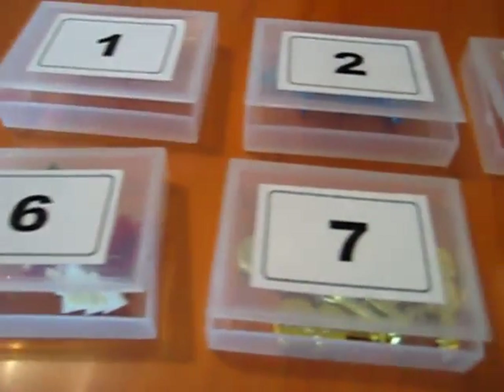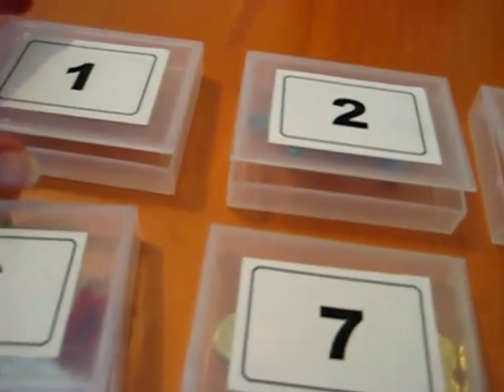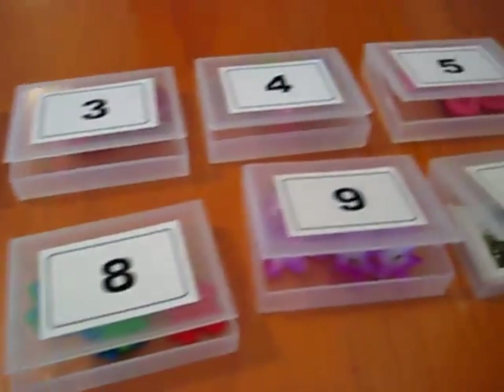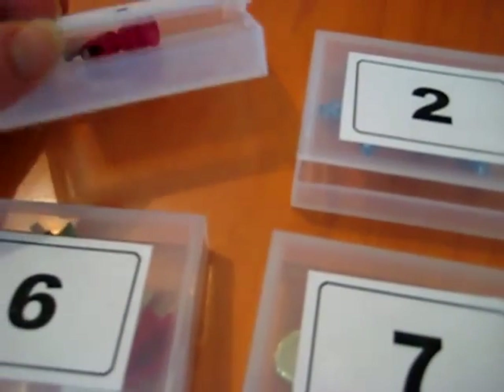Here we have some little boxes and I just put some little stickers with numbers that I printed out on top, so we have 1 all the way to 10. This is a nice little way to teach your toddler some numbers. These are little boxes.